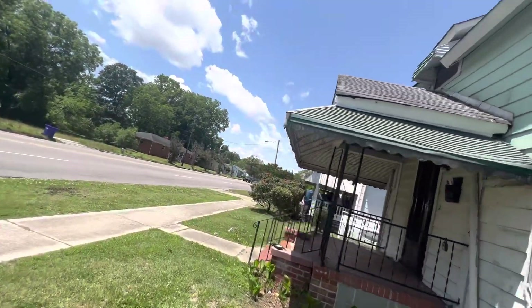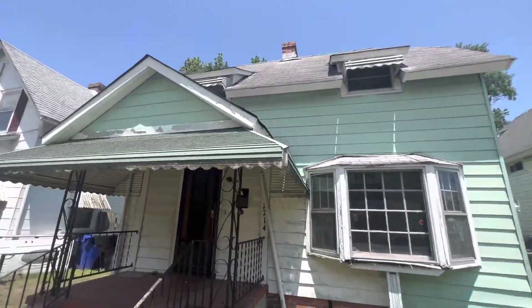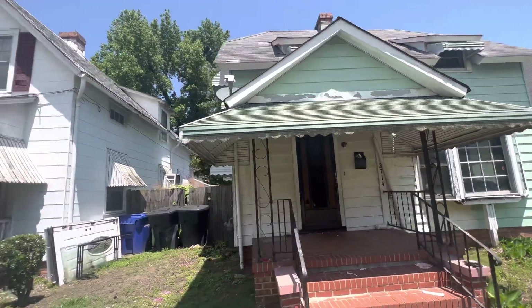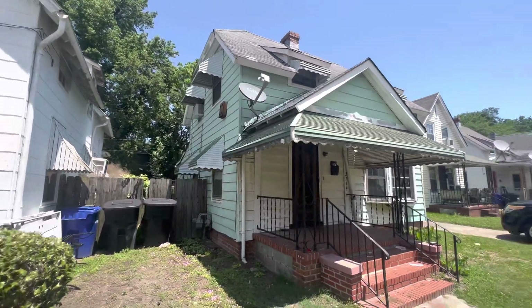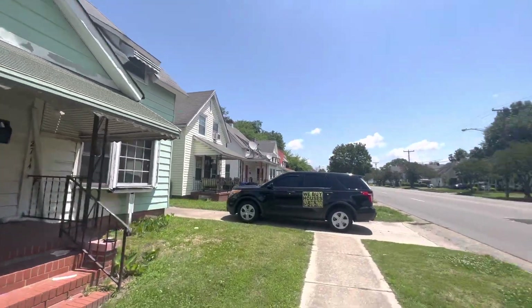Alright, so if you have not already, make sure to click that subscribe button right now — that way you get notified of new properties when they become available. This house is only gonna be $2,500 down. $2,500 down, you get the keys today. So let's go inside and take a peek.